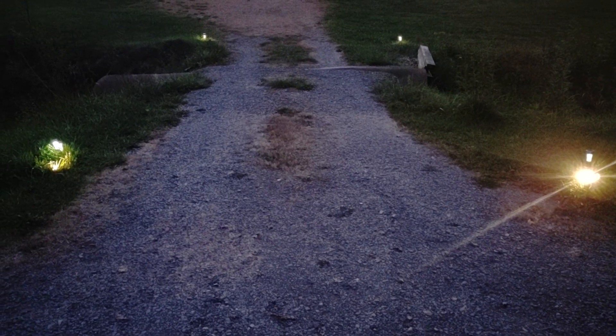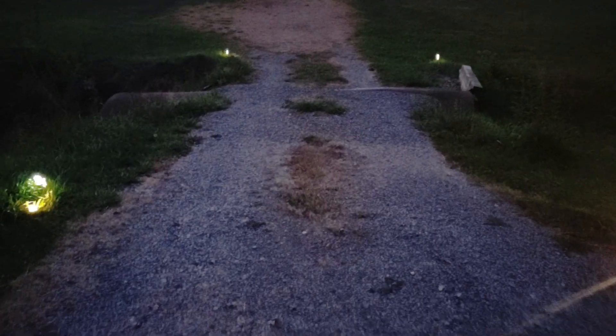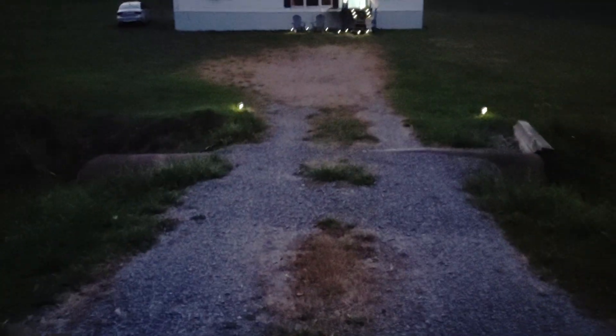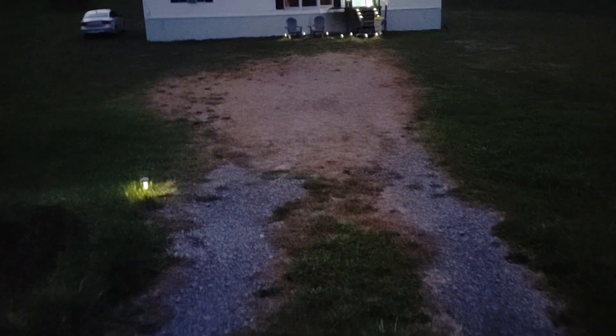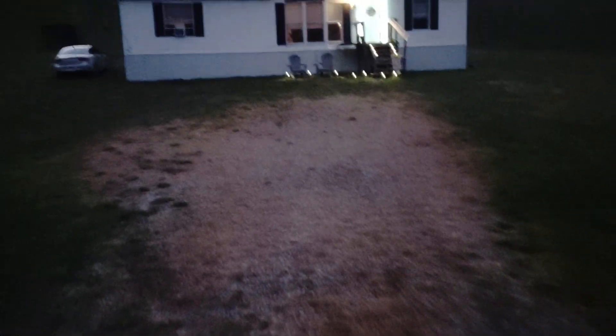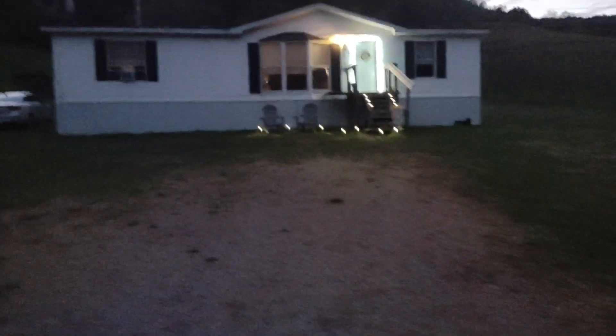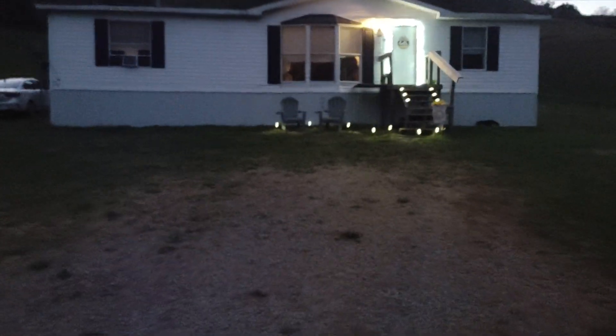Hey guys, it is Mimi from Mimi's Mega Life and I'm showing you my little lights I put in my yard. This is my driveway. I don't know if you can hear that, there is an owl hooting up on the hill. So I have lights here around my porch, I'm walking and I'm showing you how cool this looks.